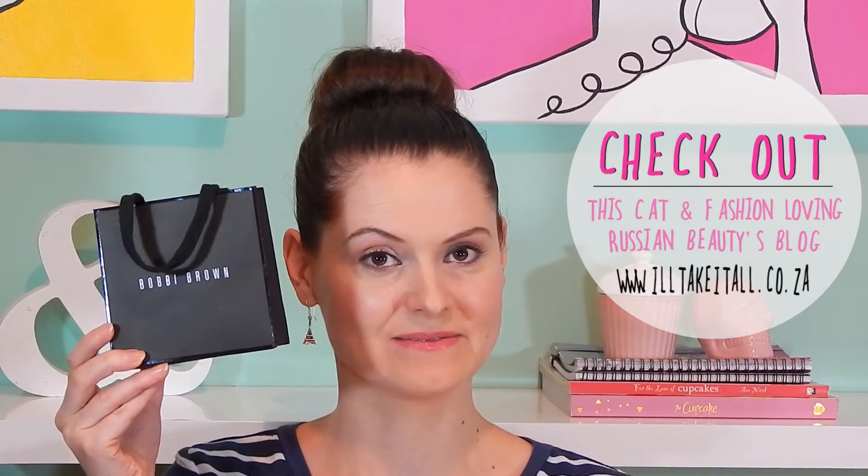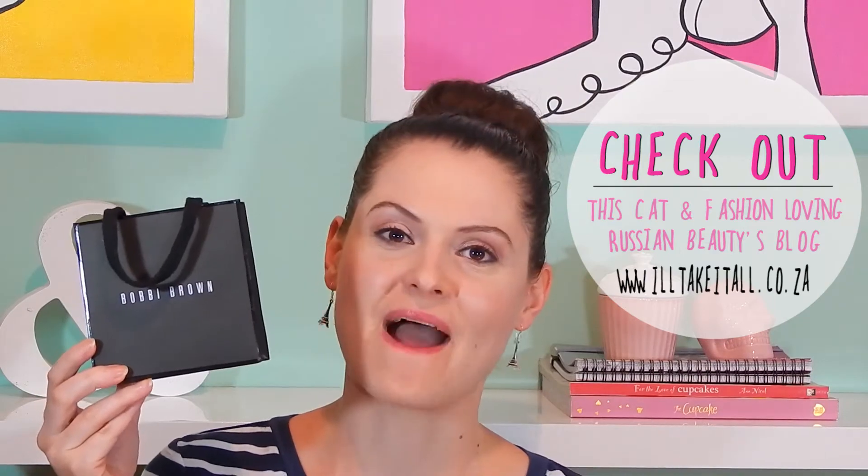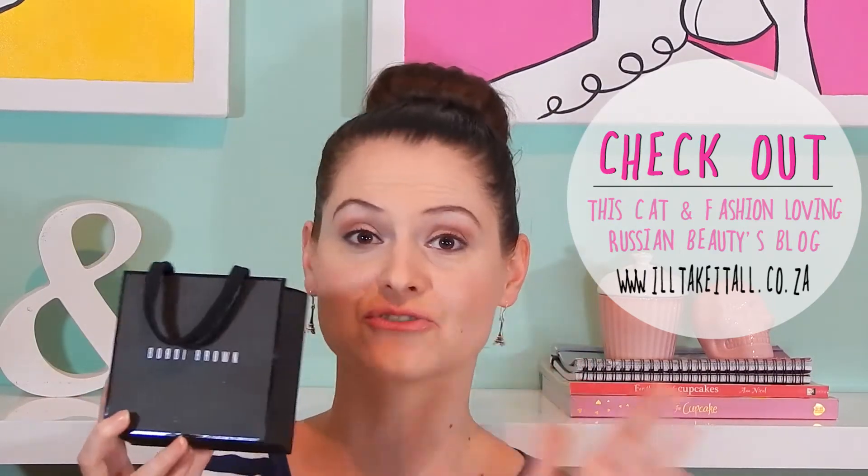Irina from I'll Take It All gave me this awesome little bag of Bobbi Brown. She knows me very well — I love Bobbi Brown — and when I received this little parcel I think I shrieked like a little school child, I was just so excited. She gave me two eyeshadows: two dark eyeshadows, one purple and the other a dark grey-black colour. These are perfect for a smokey eye, which she obviously knows I love to wear. I'm thinking it would be a good idea to film a tutorial on how I do my smokey eyes, so let me know if you guys would be interested in watching that.